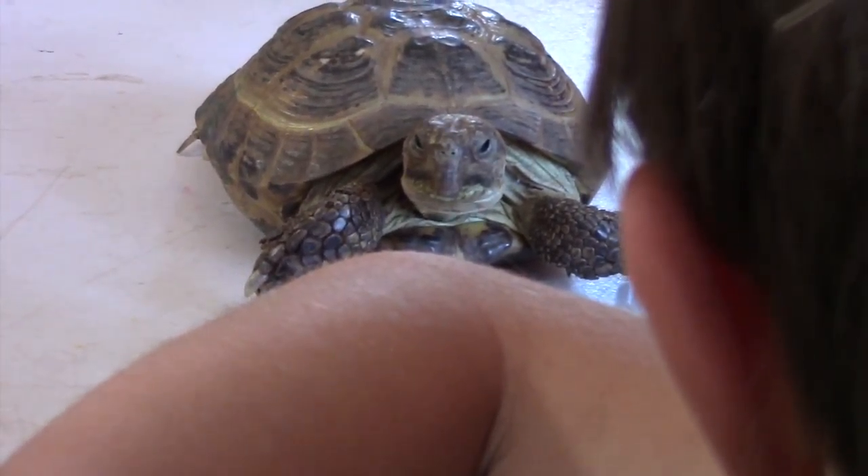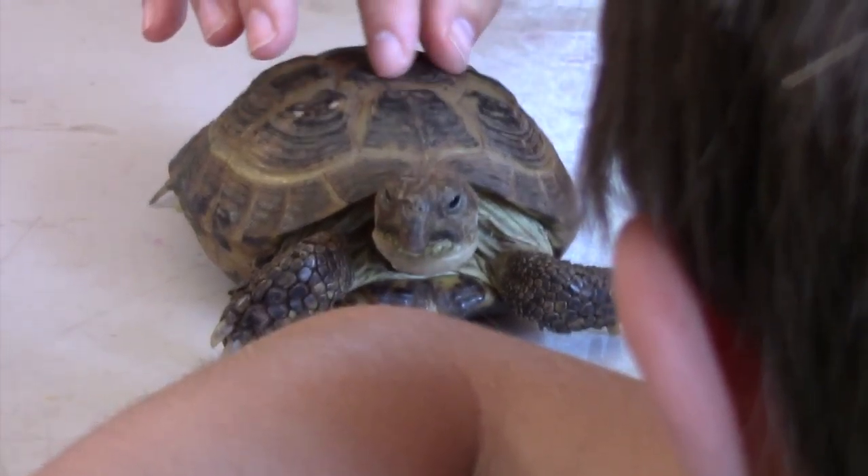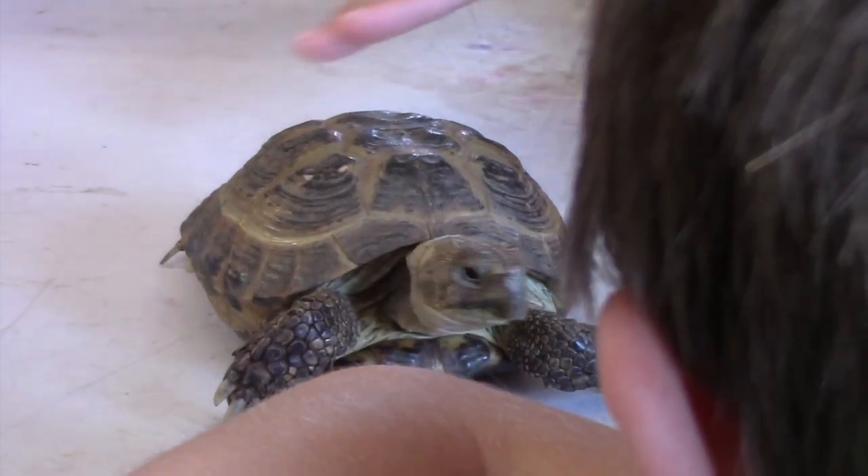They're vertebrates. So all vertebrates have a spine, just like we do. Both of these tortoises have spines that run along their body, and they actually connect to their shell.